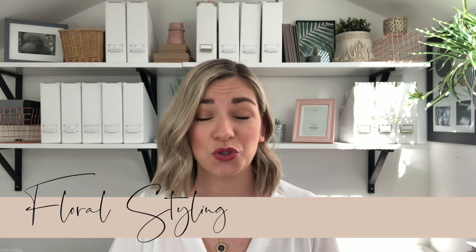My second find is online floral styling tutorials. There are plenty out there with lots of different styles of teacher and workshops. Two that I've found in particular — people I have worked with before — have moved their courses online during this time, and I think it's absolutely amazing.